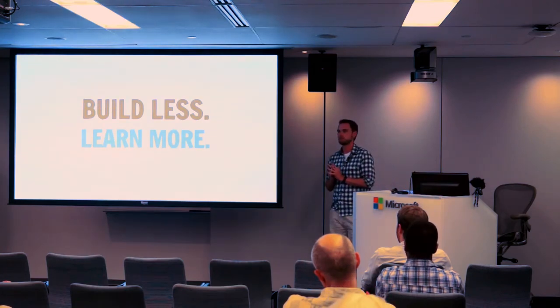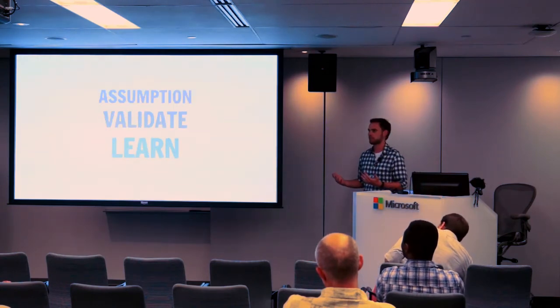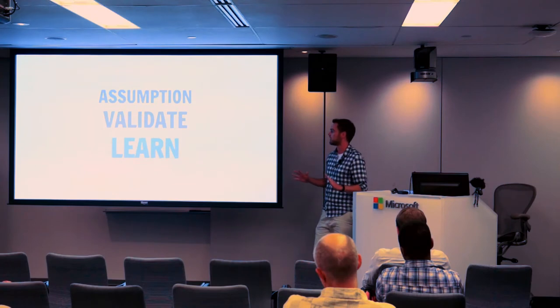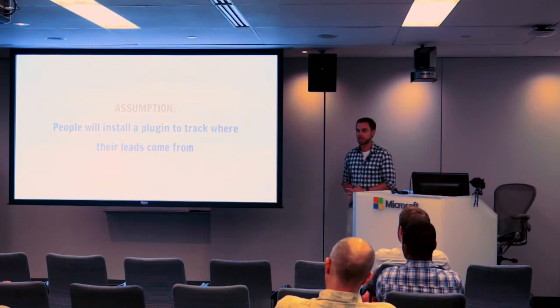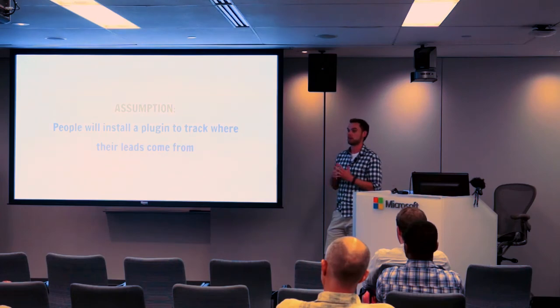Instead, we decided to apply the Lean Startup framework so we could build less and learn more. The basic gist of the framework is: come up with a list of assumptions you believe to be true but haven't proven yet, do validation by running lean methodical experiments, and then you come out the other end learning. It's almost like the scientific method and startups had a kid. We came up with a list of assumptions for LeadIn, and the biggest one was that people would actually install a plugin to track where their leads came from.